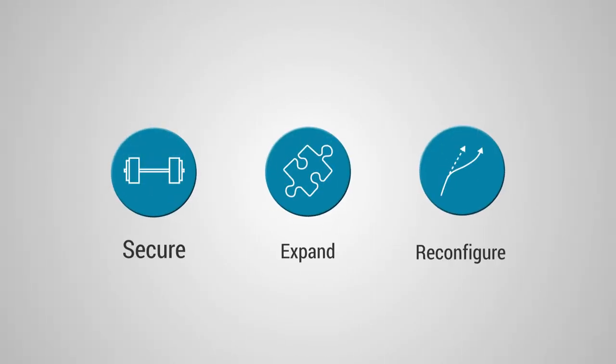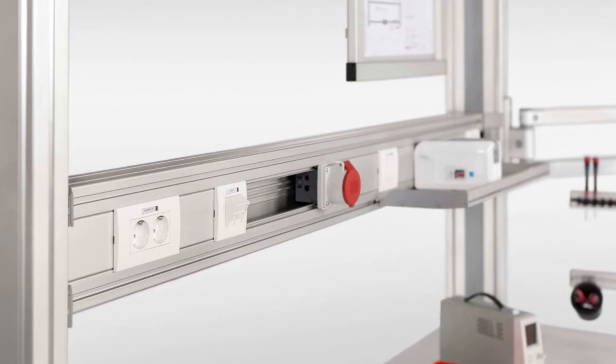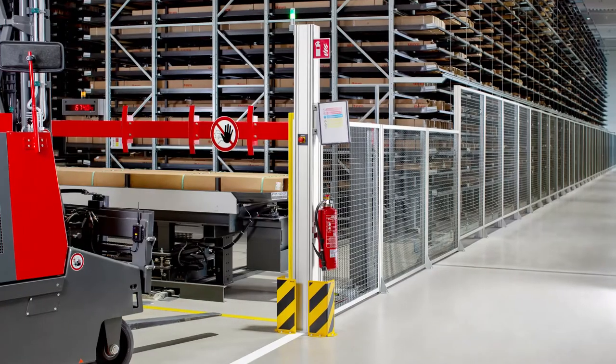The ITEM installation column can be easily and securely anchored to the ceiling and floor and is quick and straightforward to expand or reconfigure. The ITEM installation column is thus ideal as an efficient supply solution in virtually all areas of industry, production and research.